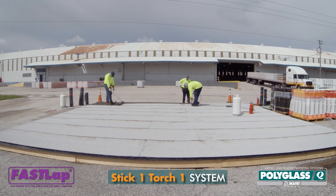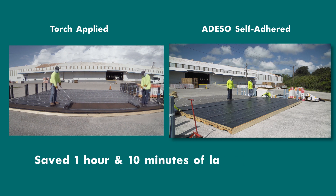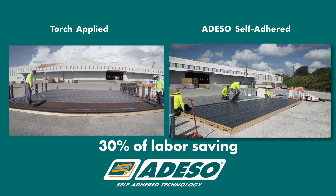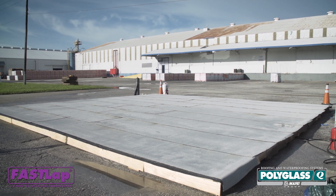The crew worked faster and more efficiently installing the hybrid self-adhered system. By incorporating the Adiso self-adhered technology, we saved the crew 1 hour and 10 minutes of labor time per 1,000 square feet, resulting in 30% in labor time saving. The end result? A long-lasting, durable roofing system with superior weathering performance.